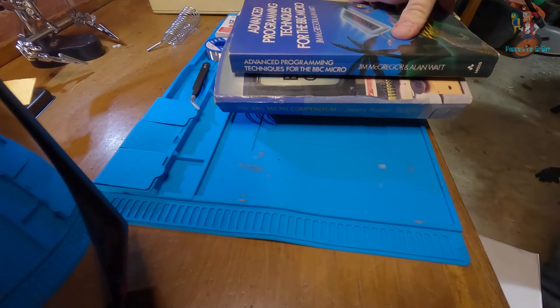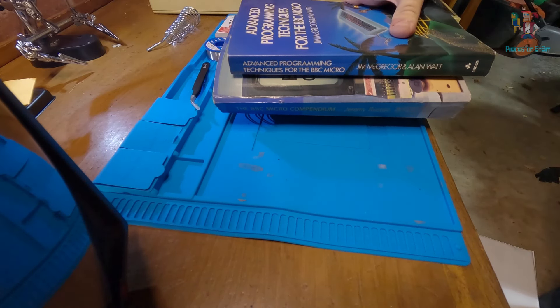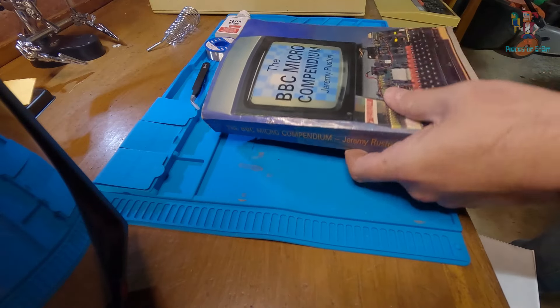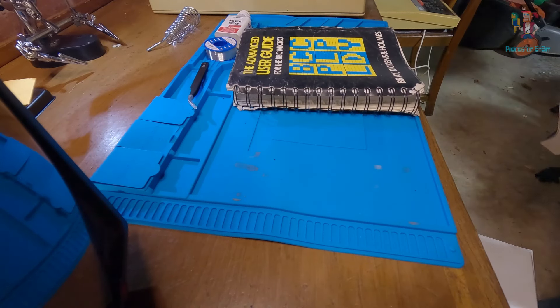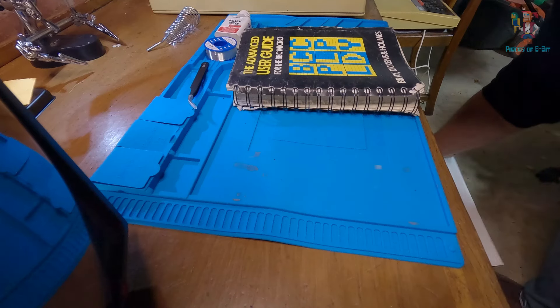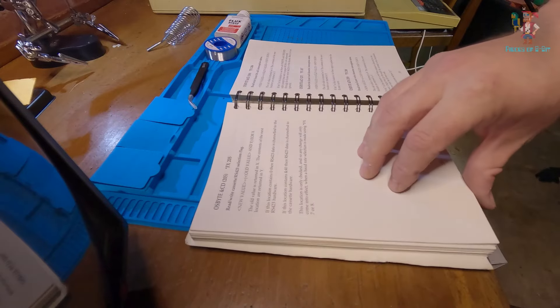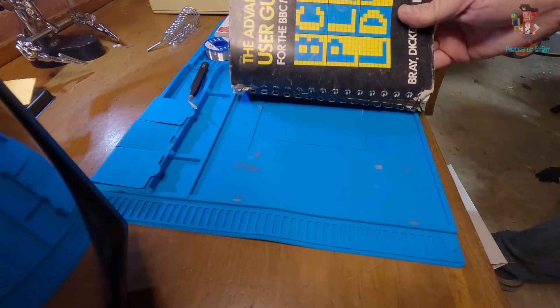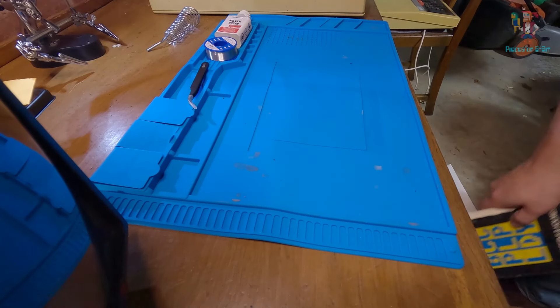I've got a whole crate full of books — anything from basic programming to the Advanced User Guide, which could be quite useful for the ROMs and any expansion stuff I want to do. Lots of things to look through, usually with programming examples. There are also some useful commands in here to help me identify what ROMs I've got on board and access some of the programs.